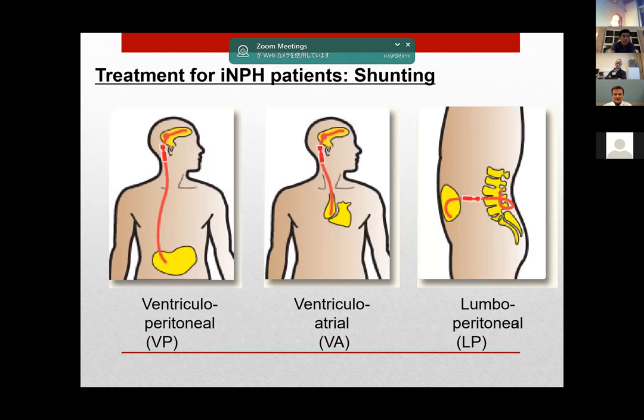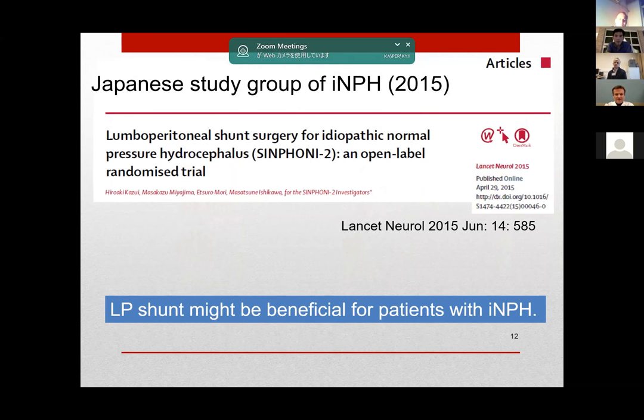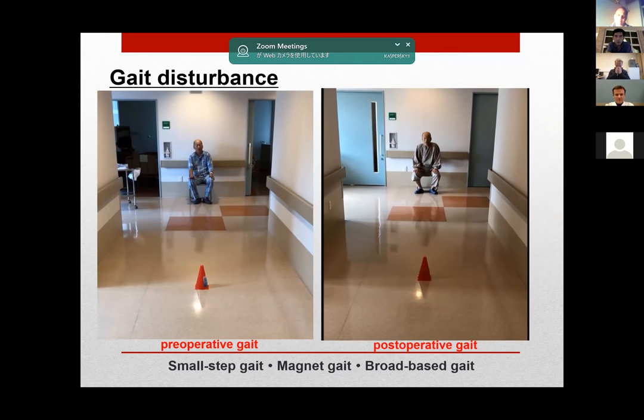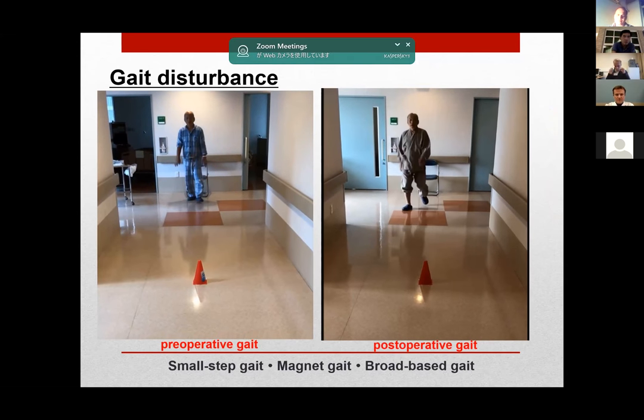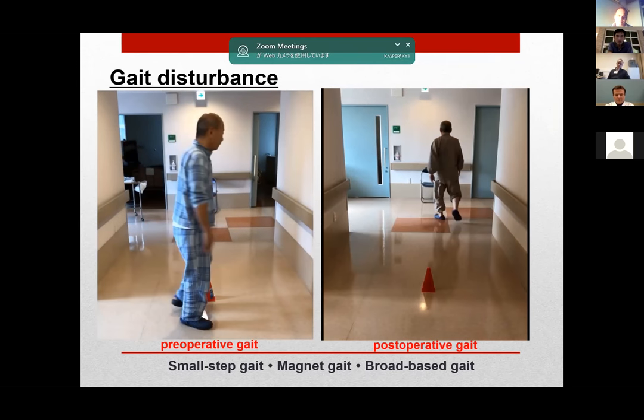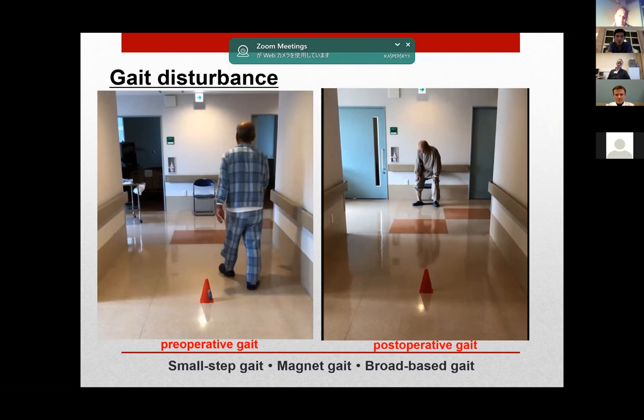Three kinds of shunt surgery have been performed for treatment: VP, VA, and LP shunting. In 2015, the Japanese study group revealed that LP shunt is beneficial. Thereafter, Japanese neurosurgeons prefer to do LP shunt. Now about 55% of patients are treated with LP shunt in Japan. This patient was operated with LP shunt surgery and his gait disturbance was improved. LP shunt is an effective treatment for INPH patients.